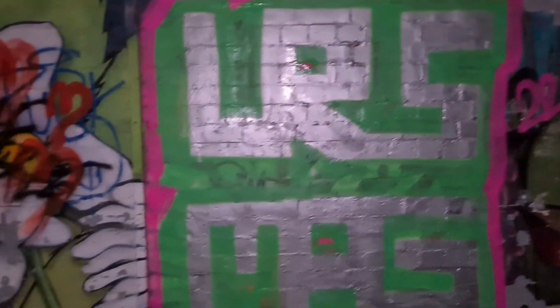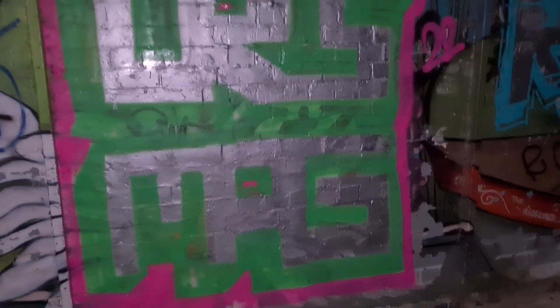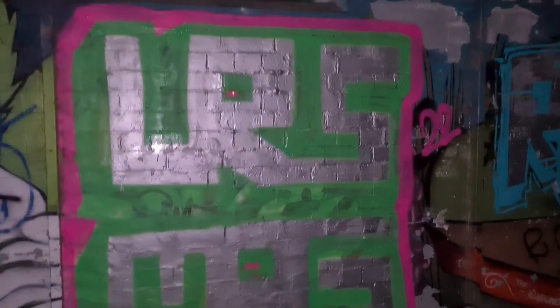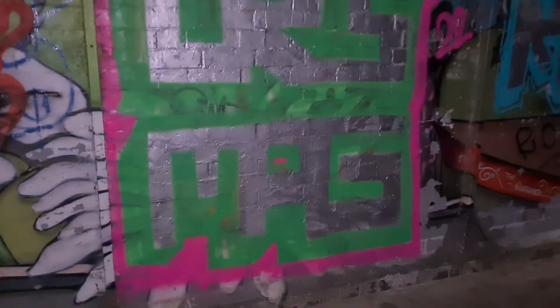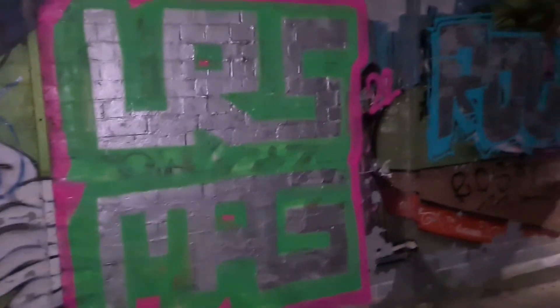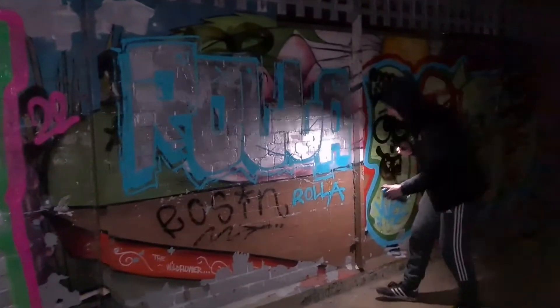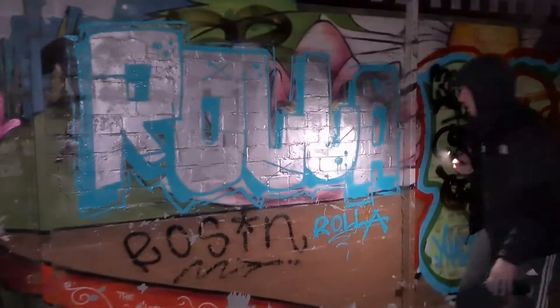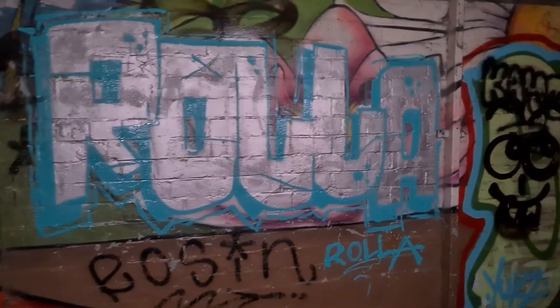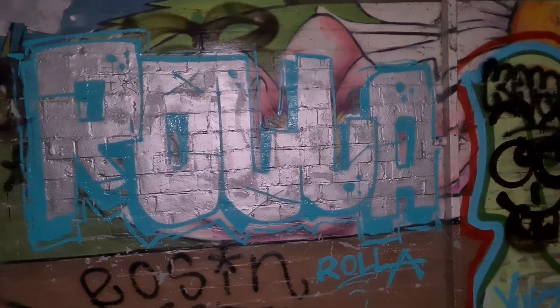It looks better with the light on — I thought I'd really fucked it up. It is a bit fucked, but I used a fluorescent green as the outline. Bit of a mistake, but it's fucking pulled it off, look. That looks sick. It's something different, man. Looks good, I like it.